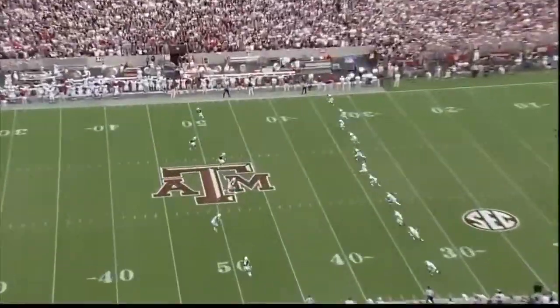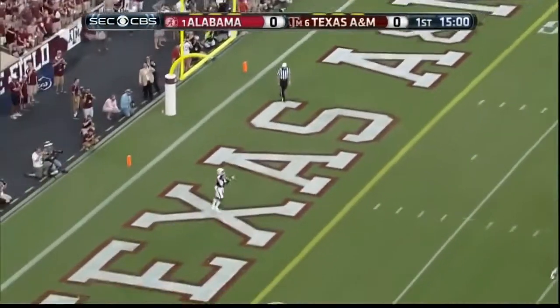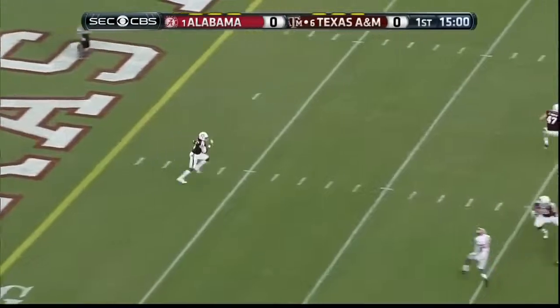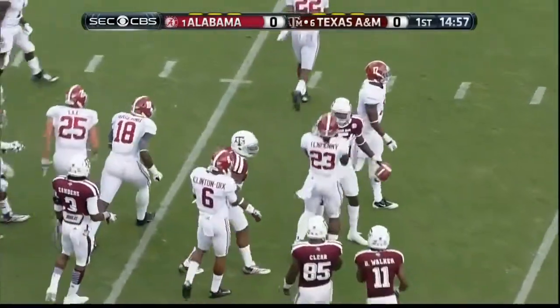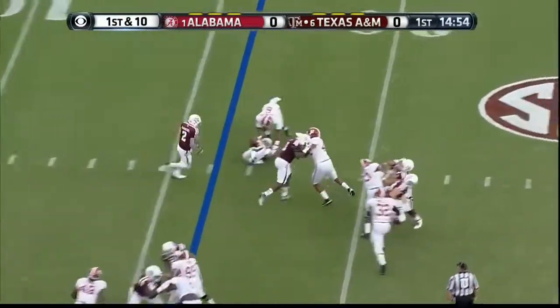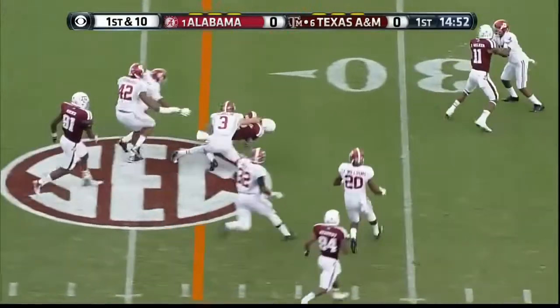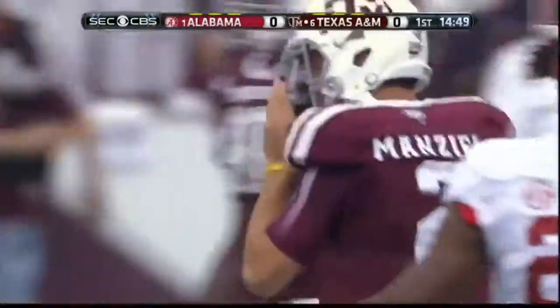Williams, number five, is back to return the kick. He's yet to perform this chore this season. He will bring it out from five yards in, but not very far.